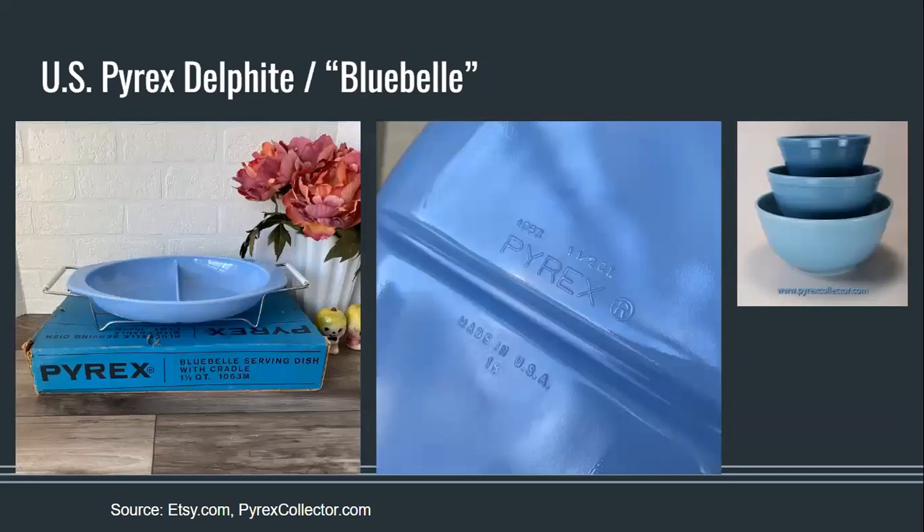Perhaps the second cousin to Pyrex Canada's Delphite dinnerware line is the US Pyrex version of Delphite. This line wasn't nearly as wide-ranging as Pie Crust and came only in serving pieces and ovenware — the same colour and even stamped with the Pyrex name on the bottom, but saying Made in USA instead of Canada. They were made in the early 1960s as a promotional pattern under the marketing name Bluebell in the States. They are quite scarce and very desirable, commanding high prices online — one dish was listed for $65 as of mid-February, one of the lower prices available.